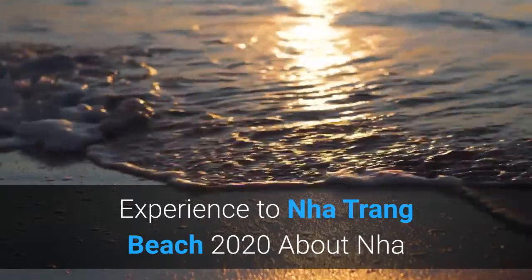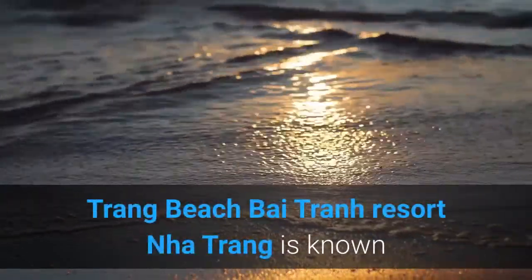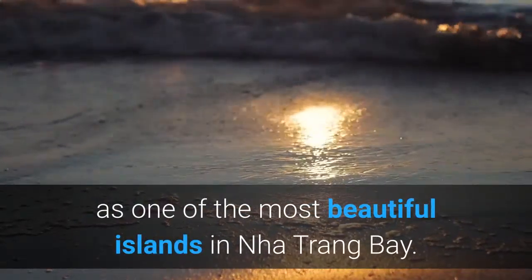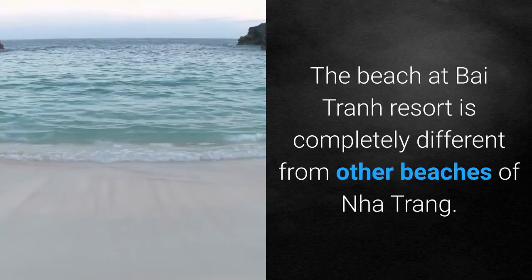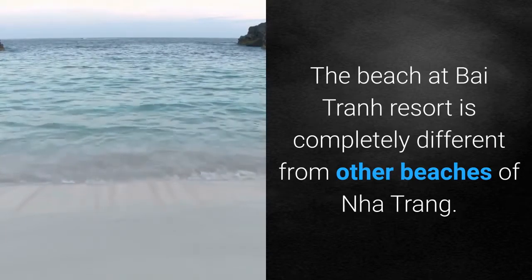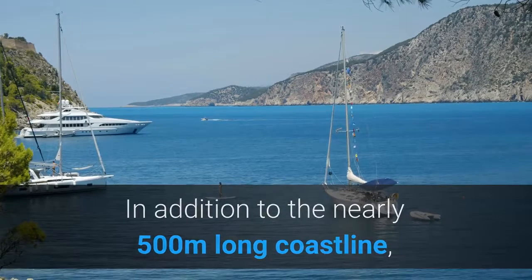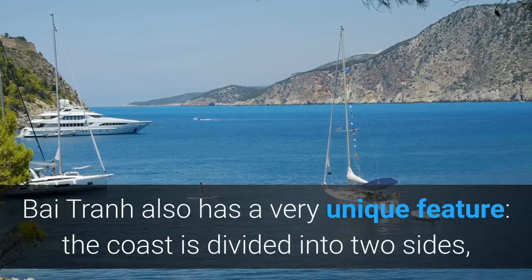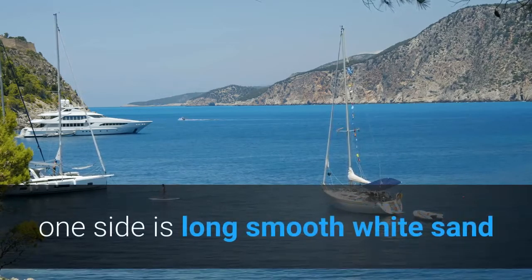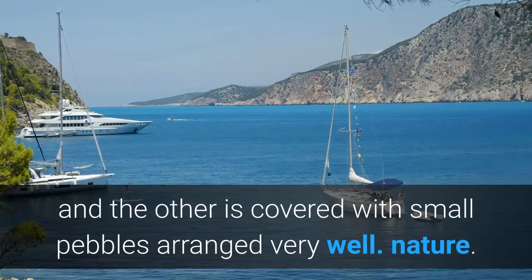Bai Tran Resort, Nha Trang, is known as one of the most beautiful islands in Nha Trang Bay. The beach at Bai Tran Resort is completely different from other beaches of Nha Trang. In addition to the nearly 500 meters long coastline, Bai Tran also has a very unique feature: the coast is divided into two sides — one side is long smooth white sand and the other is covered with small pebbles arranged very neatly.